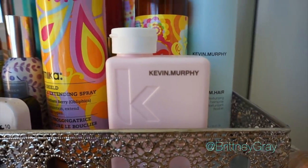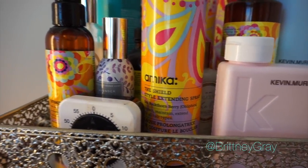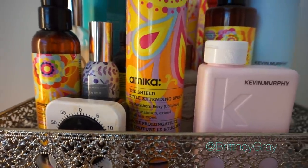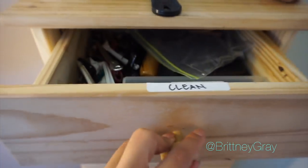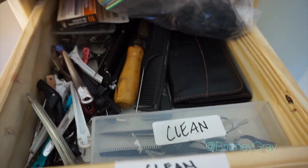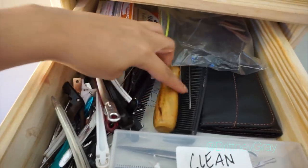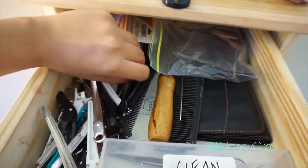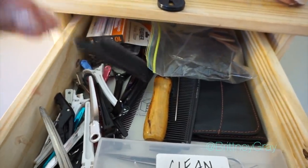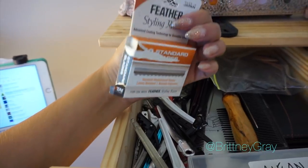In here I have the products I use — mainly Kevin Murphy products and Amika styling products, my favorites. In this top drawer I have clean shears, combs, clips, ponytail holders, and my Hattori Hanzo shear case. I love Hattori Hanzo — if you're thinking of purchasing from them I definitely suggest it, especially for beginners who need to pay in payments.